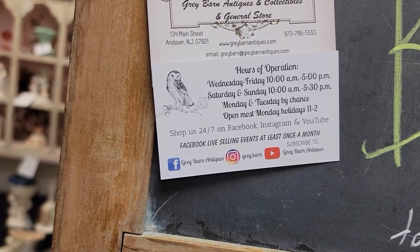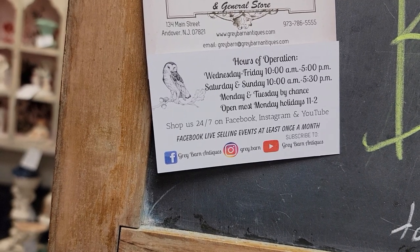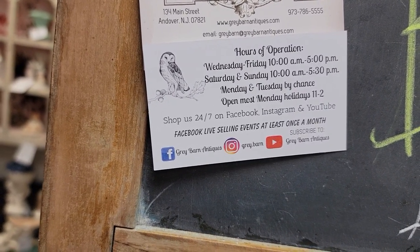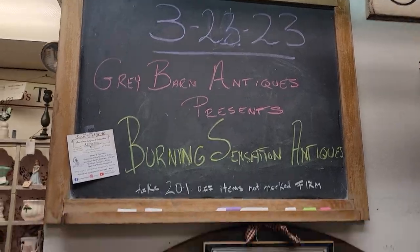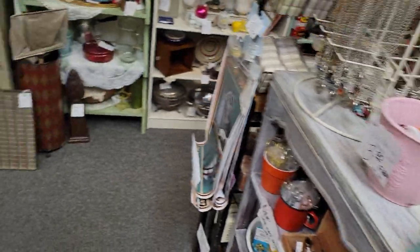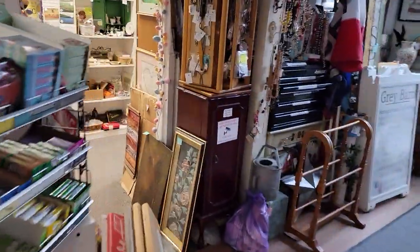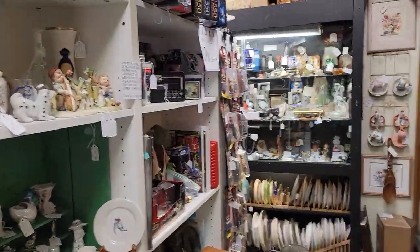You can reach us at 973-786-5555. Our website is GrayBarnAntiques.com — that's gray with the E. Our email is graybarn@grayBarnantiques.com. On Facebook we are Gray Barn Antiques and on Instagram we are Great.Barn. Every Wednesday night on our Facebook page we do a Facebook Live at 5:30 Eastern Standard Time. Tuesday night we visited with Auntie's Attic and tonight we are visiting with Burning Sensation Antiques.